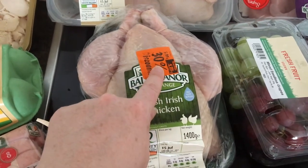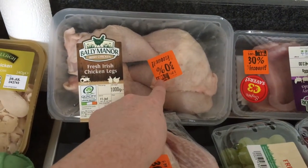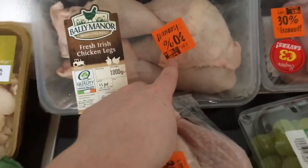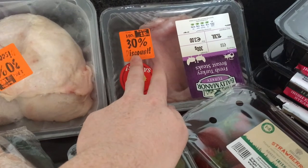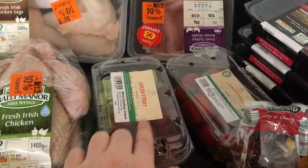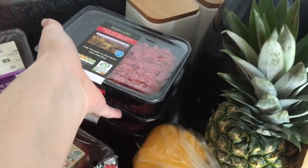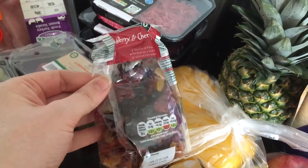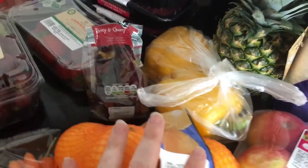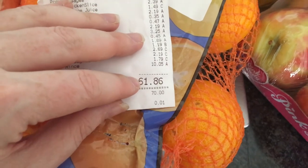We also have an Irish free-range whole chicken — it was €5.39 but now €3.77 because it's going tomorrow so I'll freeze it. Chicken legs were €2.79 now €1.95, and turkey steaks were €3.00 now €2.10 — all three going in the freezer. We have mixed seedless grapes, strawberries, three packets of extra lean steak mince at 5% fat, a pineapple, berry and cherry dried fruit for Ava, two yellow peppers, Pink Lady apples, and kitchen towels. Total spent today was €86.61.